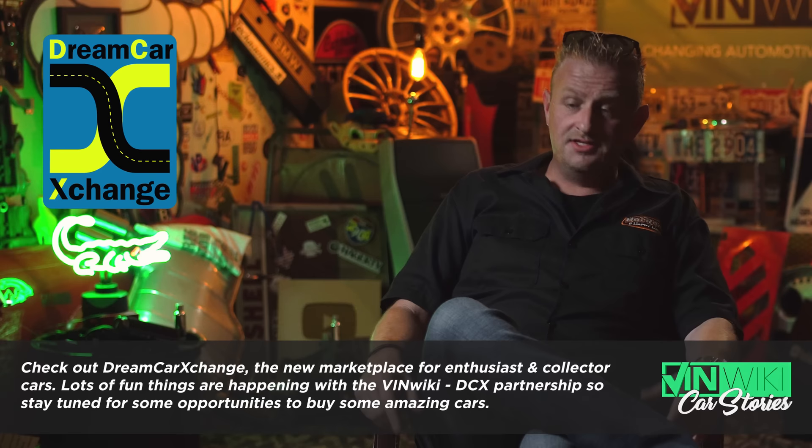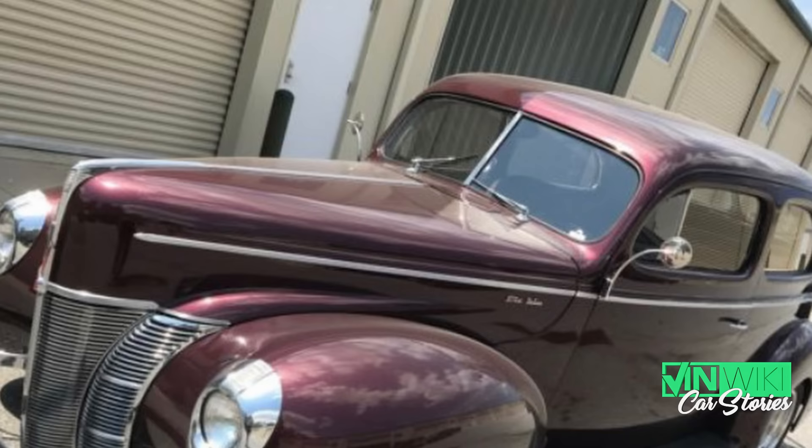I asked if there were any issues. He said, son, the 300 miles I drove it was perfect. I just want to sell it. I said, well, I'm assuming we have a title. I'll tell you what — let me snap a few pictures. I think I can find us a buyer and we won't even have to list it.